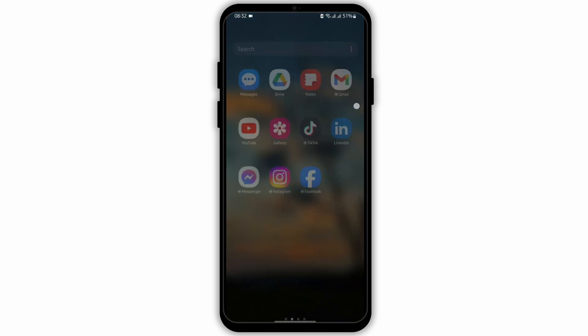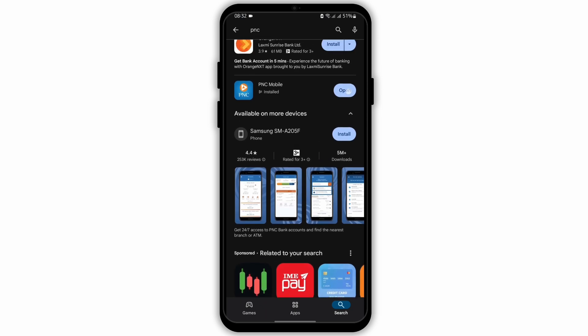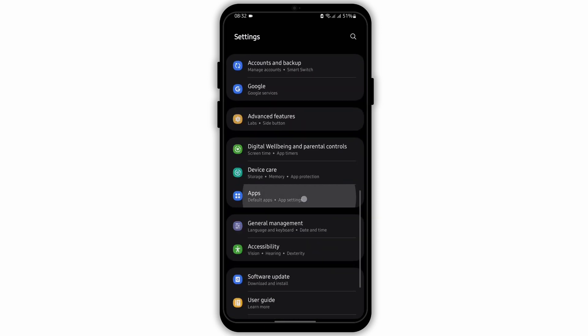The second thing you want to make sure is that you have updated the PNC app. Head over to your Play Store and search for PNC Mobile. If it says 'Open' then it means your app is updated. If it says 'Update', tap on it to update your app.